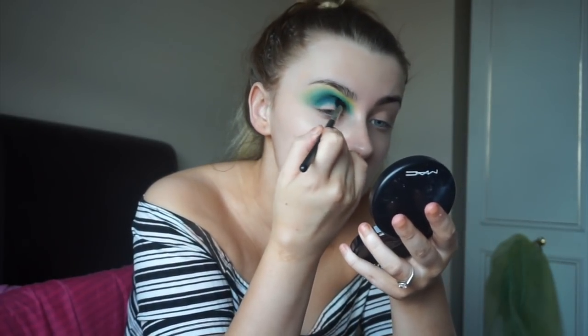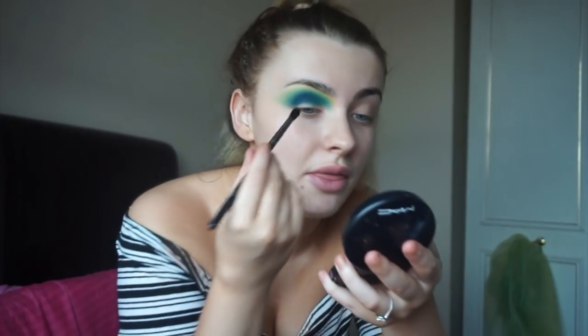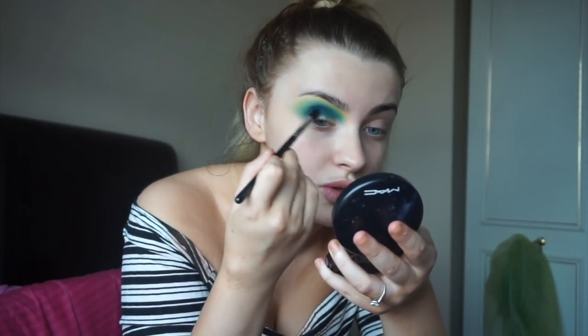I'm going to bring it in towards the inner corner. This is very similar to a look I've done before using the Morphe 35B palette, but I can already tell that the formula and the pigmentation of this palette is so, so different compared to that one. I'm just blending in circular motions to further diffuse the product out. I can't cope with how amazing these shades are blending together.